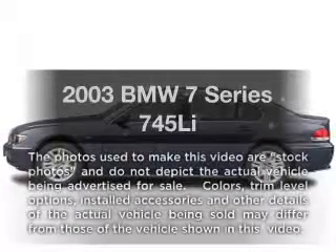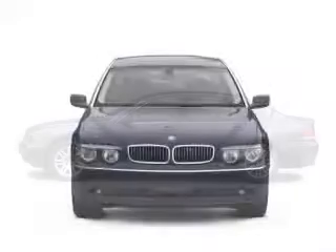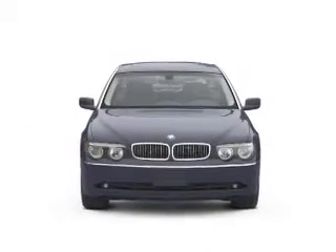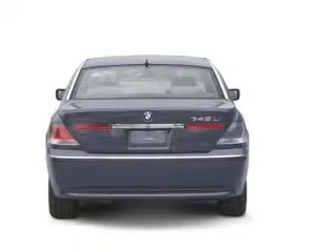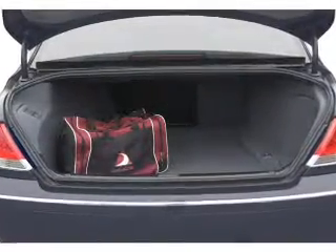Check out this 2003 BMW 7 Series. Travel the roads in style and comfort in this great vehicle, with a powerful 8-cylinder engine that responds smoothly to its 6-speed automatic transmission. GPS navigation will guide you to your destination. You will appreciate the safety feature of anti-lock brakes. Let the sun shine in with a sunroof.